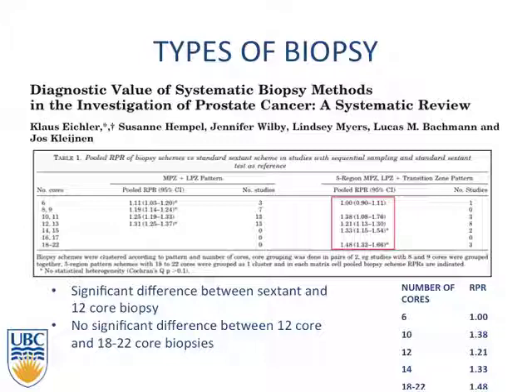Most reported results found that with extended 12-core biopsies with a PSA between 4 and 10, detection rates were 40 to 45%. The chance of finding prostate cancer on repeat biopsy with extended biopsies was up to 24%. RPR numbers were similar from 10 cores up to saturation biopsies. Throughout the literature, no significant difference was found between the extended prostate biopsy and the saturation biopsy of 18 to 22 cores.